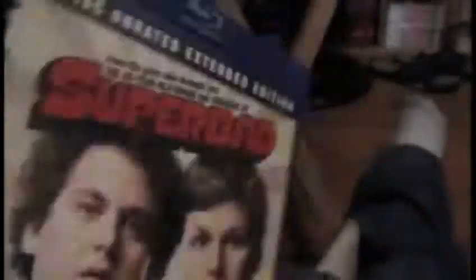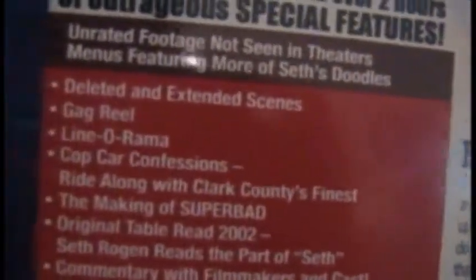The special features are pretty good. I wish they would have gone more into the making of Superbad — when they do it, it's more of them just standing around telling jokes, not really into the production. But it's got deleted scenes, extended scenes, gag reel, line-o-rama, cop car confessions, the making of Superbad, the original table read, commentary with the filmmakers and cast, and The Pineapple Express first look.